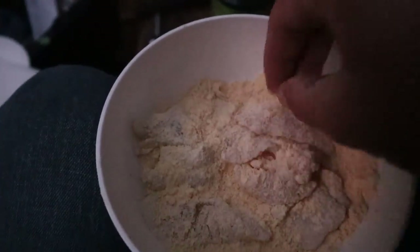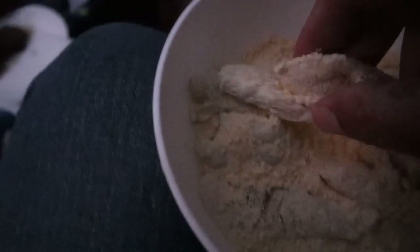Now let's put these fish pieces in — I got them battered with just some kind of fish batter.